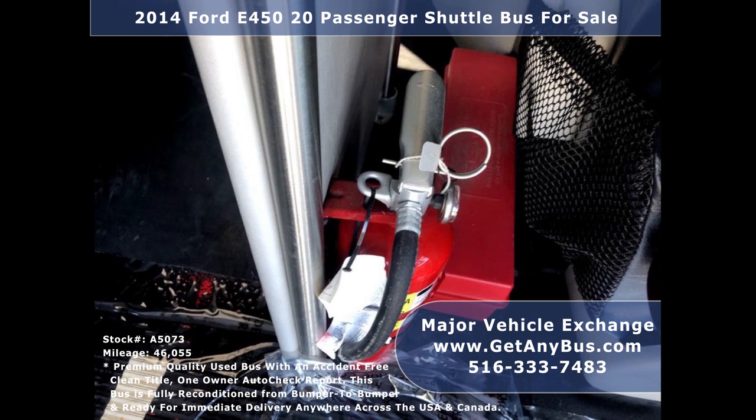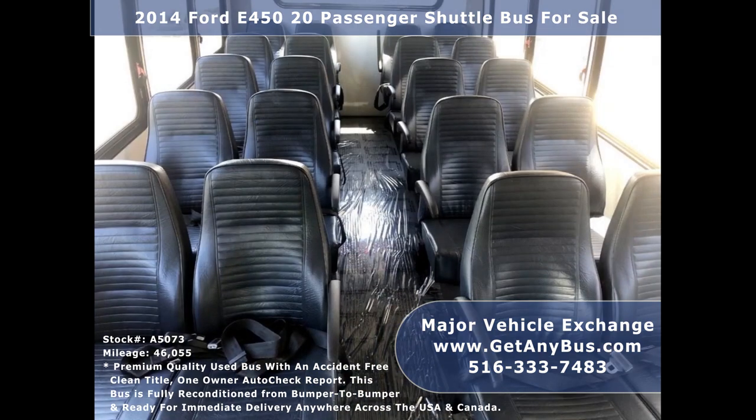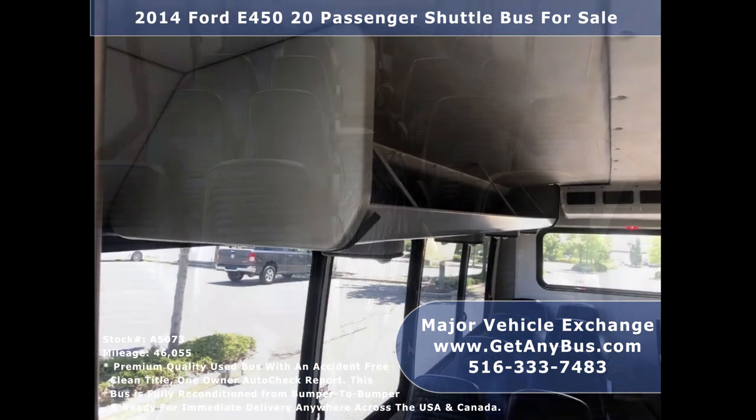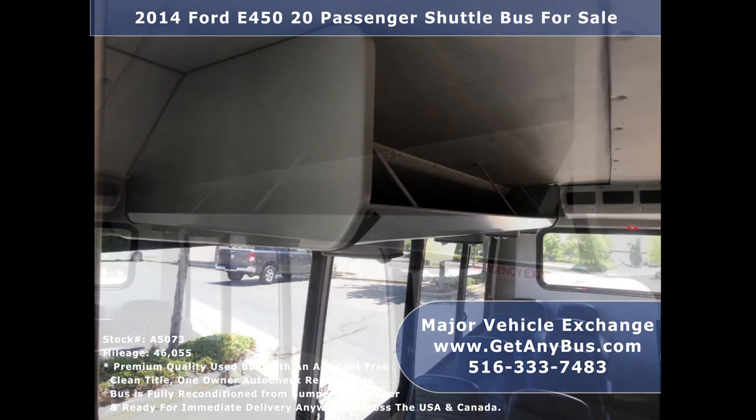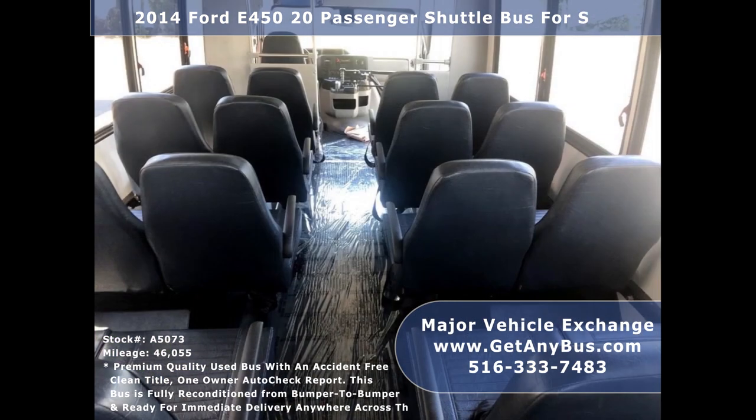Emergency flares and fire extinguisher. Stainless steel entrance rails with vanity panels. Comfortable vinyl seating for 20 passengers with seat belts and armrests. Carpeted and padded interior. Overhead luggage storage and personal lighting. Black rubber transit floor.